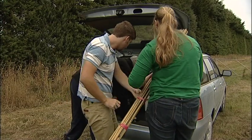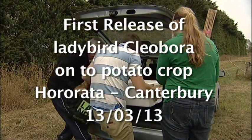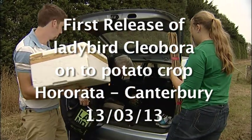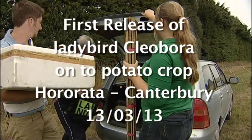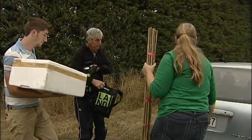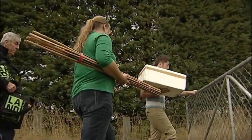We'll want the two bags too, because that has all of the measuring tapes and notebooks. What we're doing today is we are releasing the southern ladybird, or very fondly called Cleo actually, shortened up from the genus name.